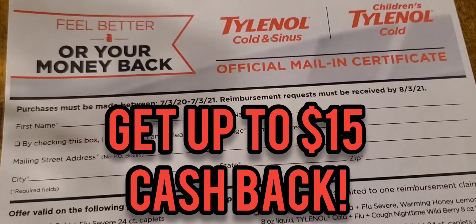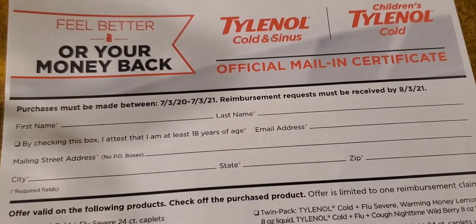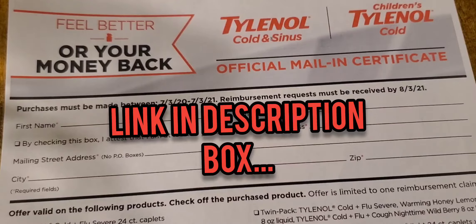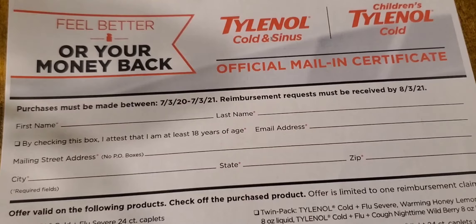As you can see, this rebate has already been going on for a while now. It started back in July of last year, and you have up until July of this year to get it completed and turned in. This is a PDF version of the form that I printed out here to go over with you. I will leave a link in the description box for this video to let you know where you can print off this rebate form because you will need to print it off and mail it in.